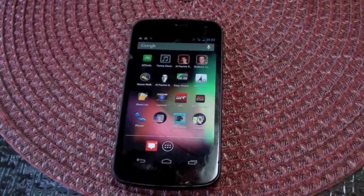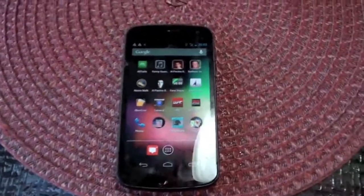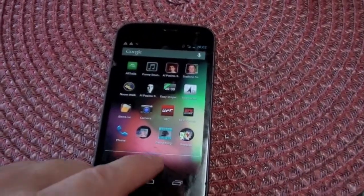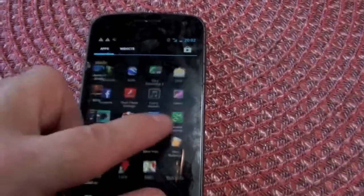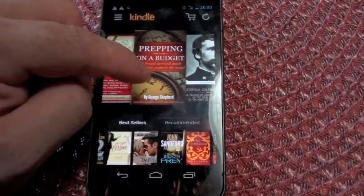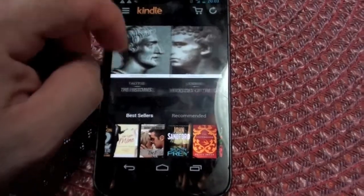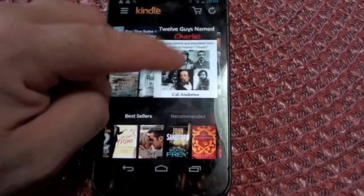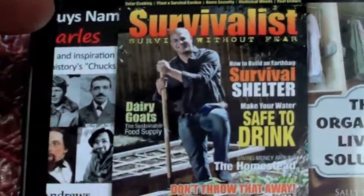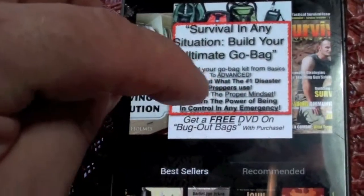For those holding off on getting a smartphone — if you can afford it, I recommend one. You can get them cheaper through a phone plan. The reason I have it is that you can load Kindle on here and I have tons of information on this phone — some is just reading material for my own benefit, and other stuff is actual survival content like The Survivalist magazine, which is a really good magazine I highly recommend. You can get it in digital form.